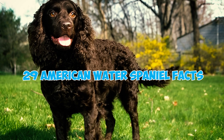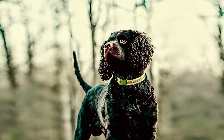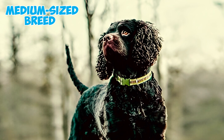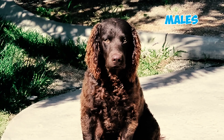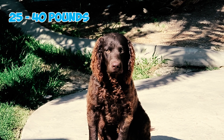29 American Water Spaniel Facts Every Owner Should Know. Fact 1: American Water Spaniels, known for their lively energy and enthusiasm for hunting, are a medium-sized breed typically standing 15 to 18 inches tall at the withers. Males usually weigh between 30 and 45 pounds, while females weigh between 25 and 40 pounds.